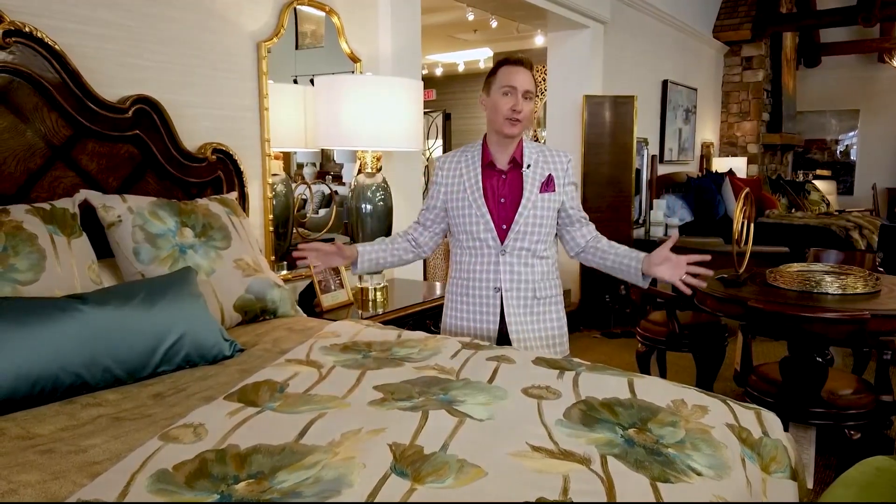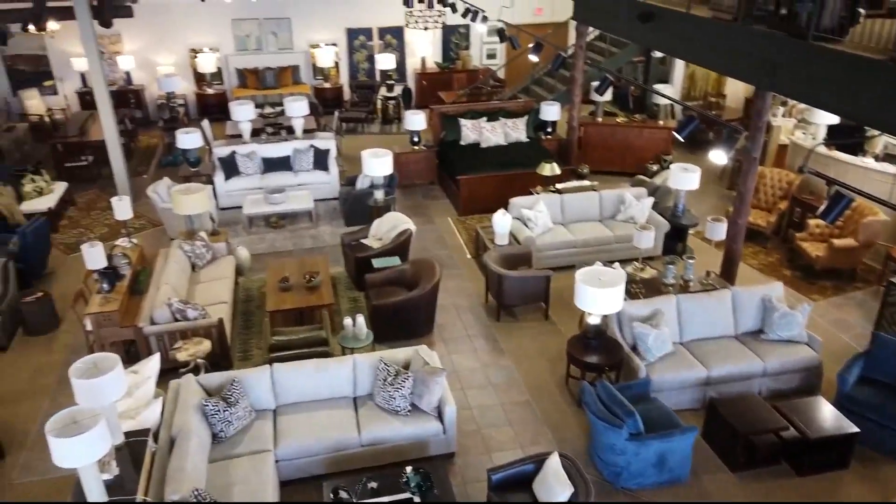Getting a good night's sleep is very important. The right linens and bedspread play a huge part in that. And with the right bedspread and throw pillows, it can completely change the look of your room without doing major redesign work. So I'm here at James Decor to meet designer Heather to get that perfect look.